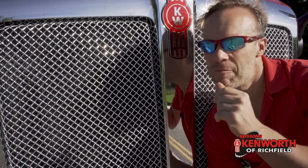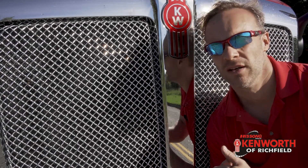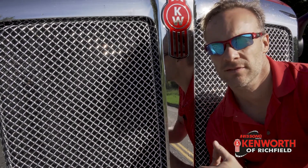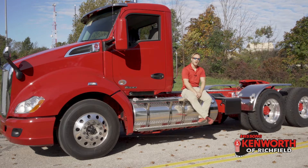Hey everyone, it's Josh at Kenworth of Richfield. I'm back with another 30 Second Thursday. This time I'm going to see how well you guys know me. What's my favorite color? Go ahead, take your time. I'll just wait here.